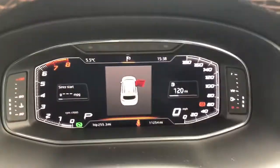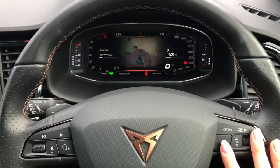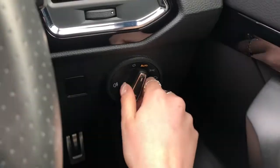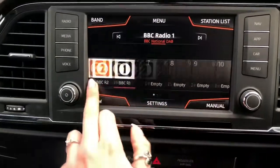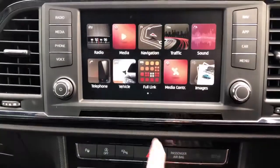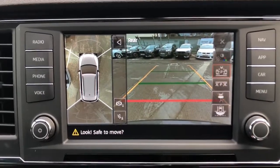Full digital dashboard with navigation maps. Multifunctional flat bottom perforated leather steering wheel with the copper stitching. Automatic headlights and wipers. Full touchscreen display including navigation, DAB radio, and full link for Apple CarPlay and Android Auto. As you can see we've got the 360 camera there.